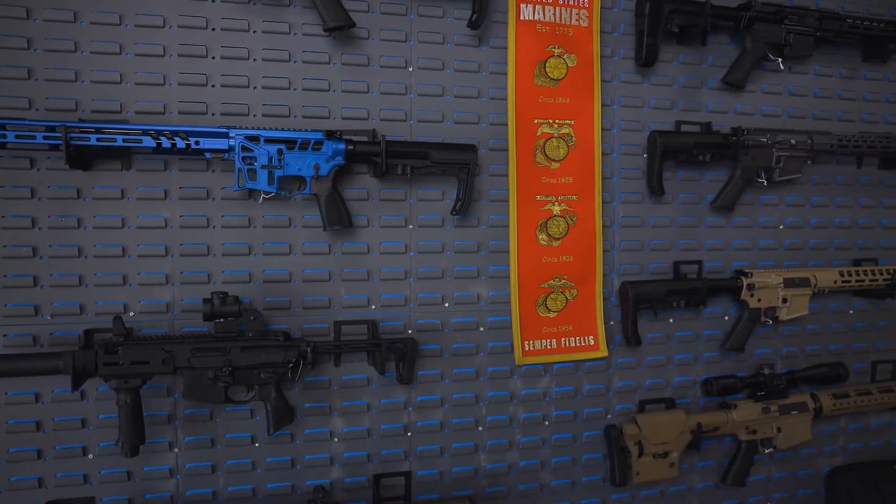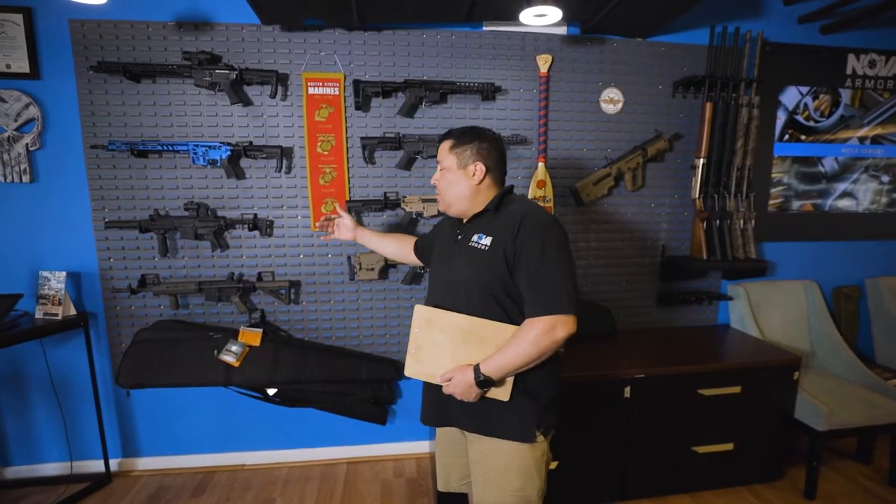I'm now going to hand you over to my partner Sean to walk you through some of the inventory we have in stock. Thanks Andre. Hello, I'm Sean — thanks for stopping by. This is our famous AR wall, also known as our black rifle wall. We do sell various brands: SIG, LWRC, Dayton Defense, Smith & Wesson, and a myriad of other brands.